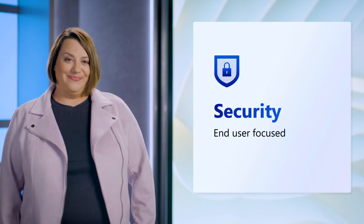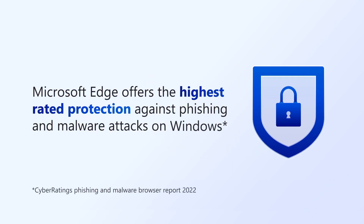Now, let's shift our focus to security, a key component with a browser. Having robust security has become more and more important for both users and organizations as workers have increased flexibility with where and how they work. Microsoft Edge offers the highest rated protection against phishing and malware attacks on Windows compared to other browsers. However, as we all know, keeping end users and companies secure is an ever-changing landscape. Let's talk about some new features that directly help end users remain secure and a new feature that helps enterprises prevent data loss.